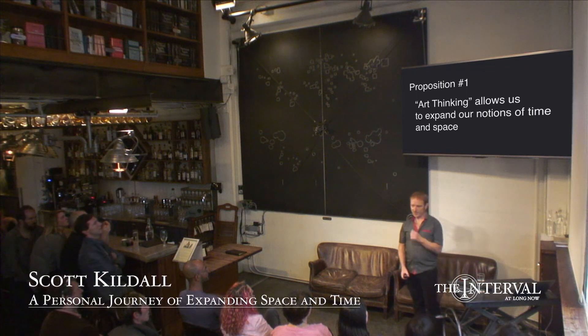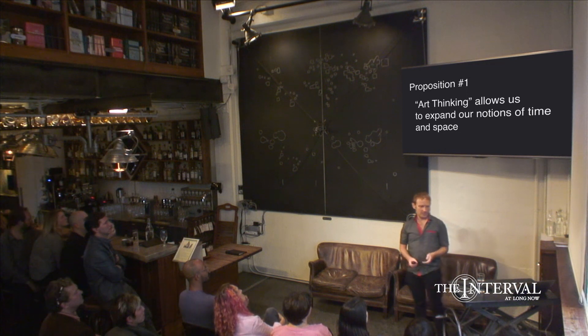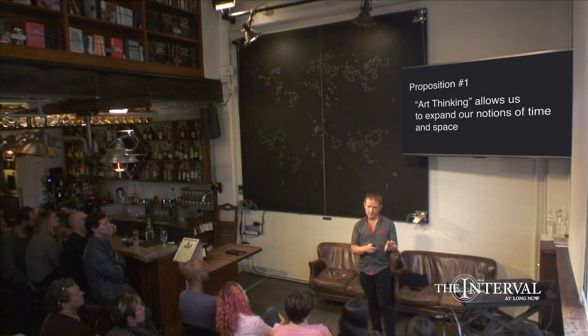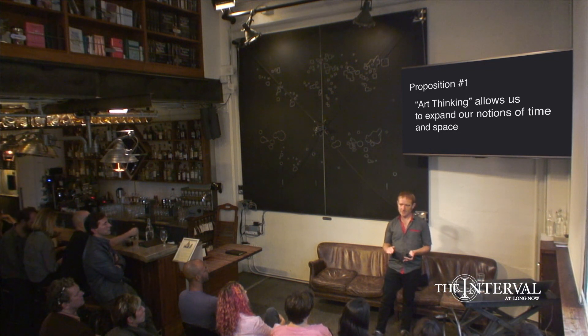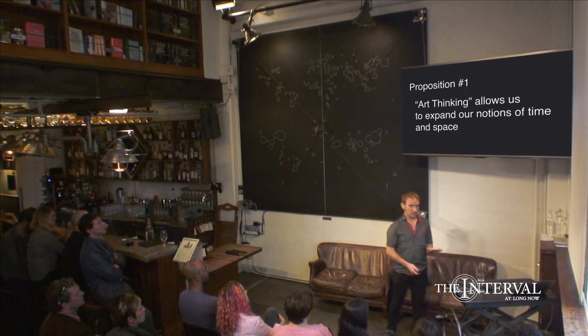I'm going to have a few propositions for the evening. The first one is that art thinking allows us to expand our notions of space and time. Art thinking is a methodology by which artists develop their work — a methodology I've researched and developed. I think it applies to a lot of other artists, and I'm going to propose that it's a valid methodology for creating artwork and one that artists use.